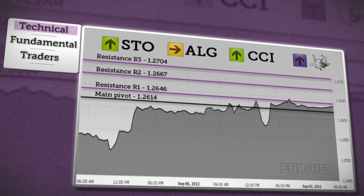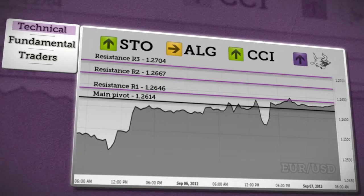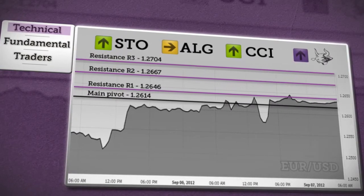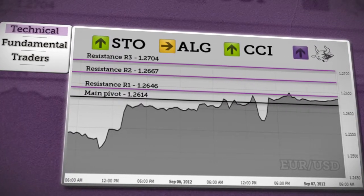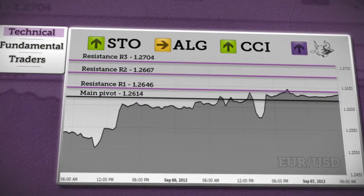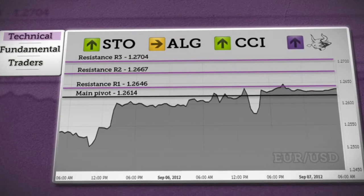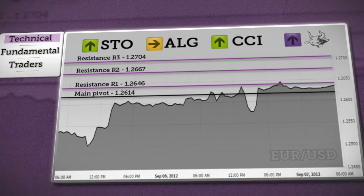As long as price holds above the daily pivot, we can expect a rise towards R1 resistance. If price holds above this level, consolidation will continue, and a break above this level will confirm a target at R2. Price will probably approach R3 resistance but might top earlier. An overview of Axury's chosen indicators shows a bullish trend.